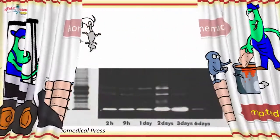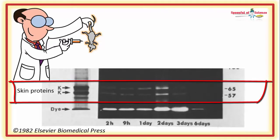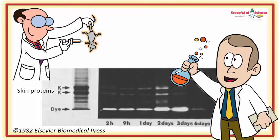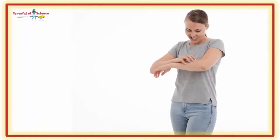Animal studies using radio-labelled L-histidine show that it makes a beeline for the skin. Here is an autoradiograph of the skin epidermis. The skin proteins are the radioactive stripes. You can see that the radioactivity is quickly incorporated and then distributed over the next few days. Inspired by this, our team of researchers set out to see whether adding a little extra histidine to the diet might help improve the skin condition of people plagued with skin troubles.